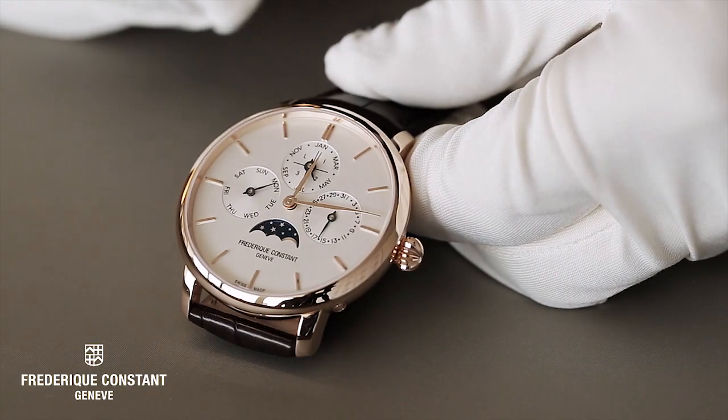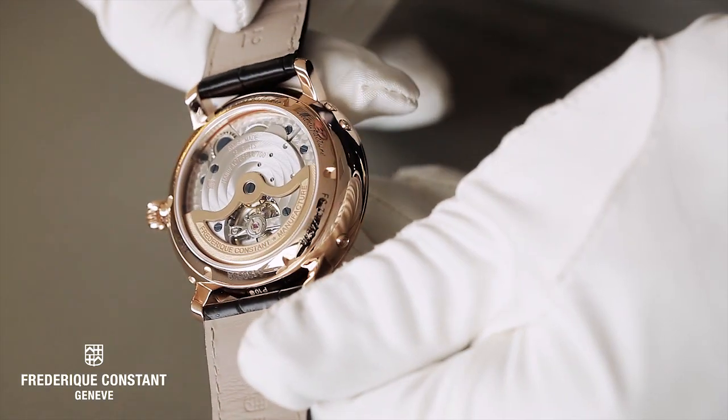This beautiful timepiece, the FC 775 Perpetual Kellner, is the latest edition of the Frédéric Constant in-house manufactured calibers.